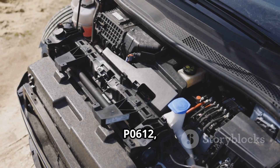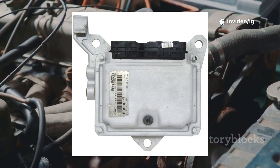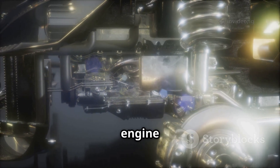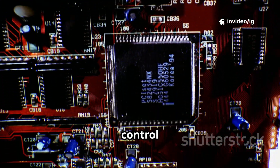To diagnose P0612, check these critical components. The Fuel Injector Control Module (FICM) is usually mounted on the engine near the fuel injectors; it controls fuel injection timing for proper engine performance. The Powertrain Control Module (PCM) is found near the firewall in the engine bay or under the dashboard, and it sends commands to the FICM to control fuel injection.